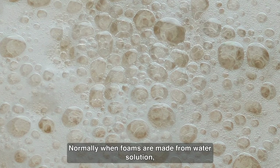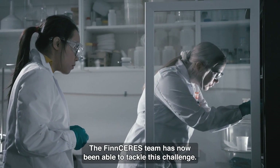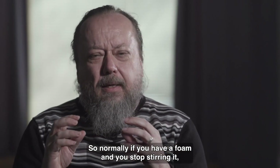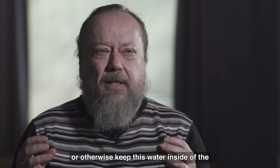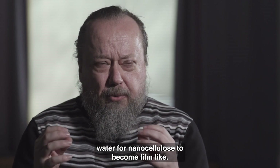Normally when foams are made from water solution, they collapse into powder when dried. The FinCeres team has now been able to tackle this challenge. First of all, you have to make a foam that keeps its water inside during the drying. Normally if you have a foam and you stop stirring it, bubbles start to grow and the water starts to drain away due to gravity. But if you have certain chemistry or molecules that either increase viscosity or otherwise keep this water inside the foam, then there is enough water for nanocellulose to become film-like.